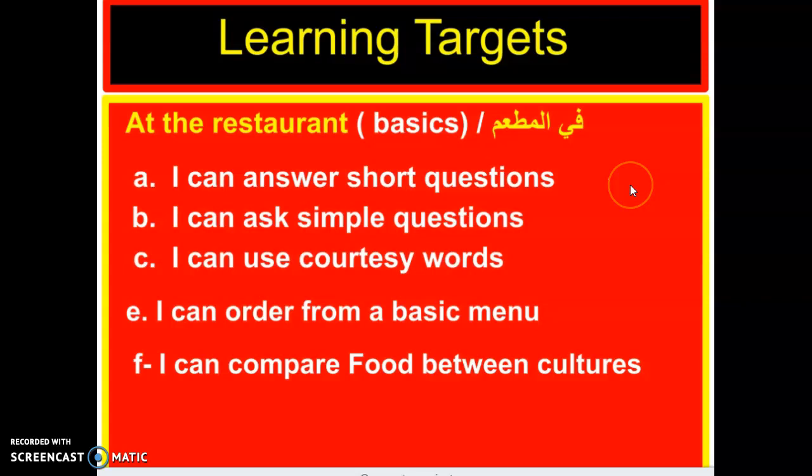Boys and girls, let's unpack our learning targets. The title of our lesson is 'at the restaurant.' For 'I can answer short questions' — when you go into a restaurant, the waiter, al-nadl, or the manager, al-mudir, will greet you with Marhaba. Kaifa haluka? Kaifa haluki? Marhaba.